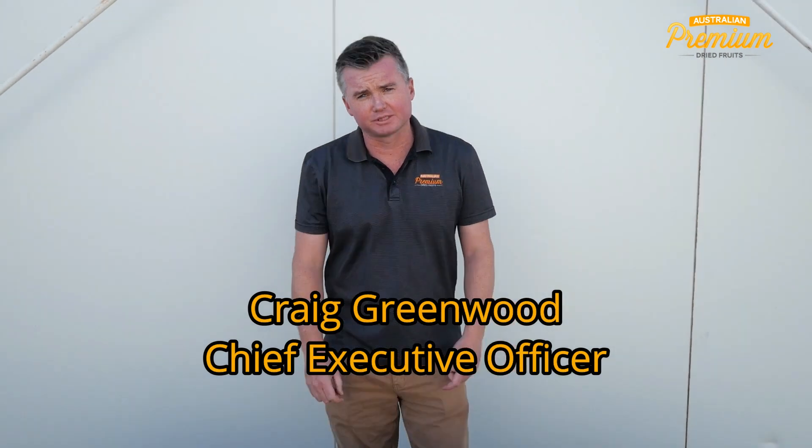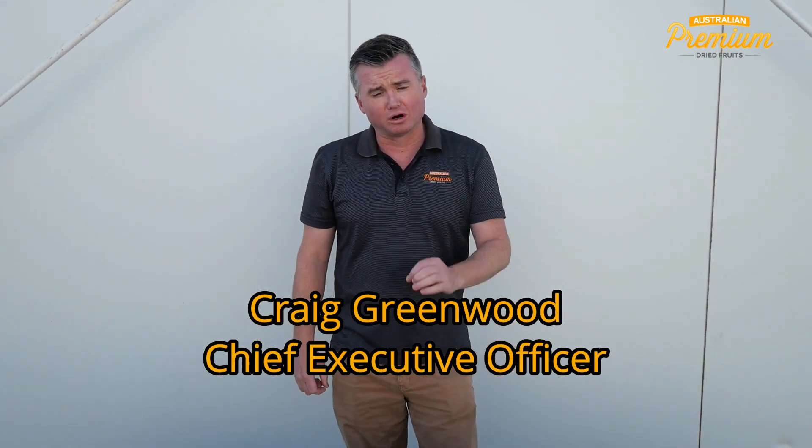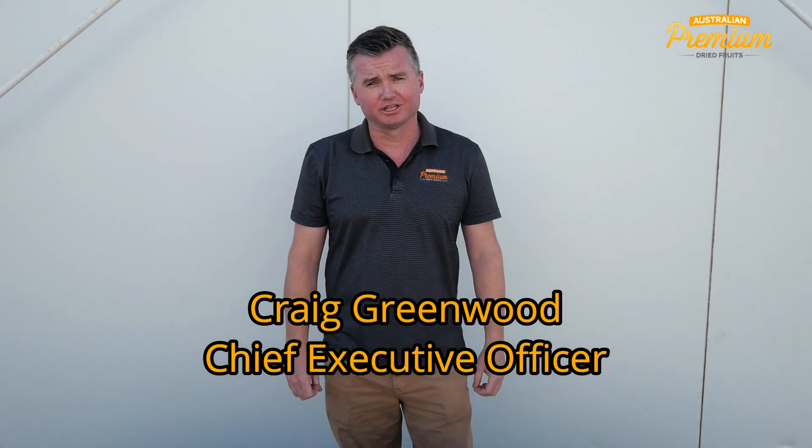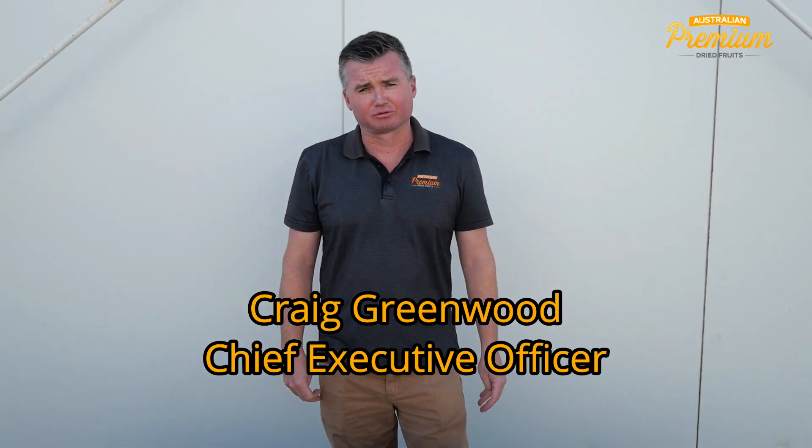Hi again, I'm Craig Grimm from Australian Premium Dried Fruits. It's been a little while since our last report. We've actually had some very challenging weather conditions — we've had up to three heavy rain events that have severely impacted some of our early varieties.